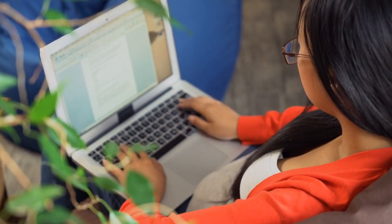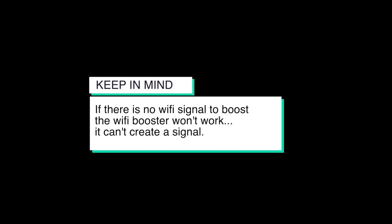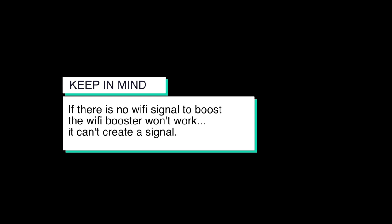This can make previously slow Wi-Fi blazing fast. And if there is no Wi-Fi signal to boost, then a Wi-Fi booster won't work — there has to be a signal for it to work.